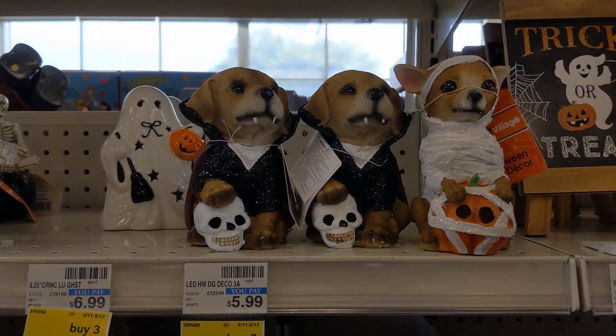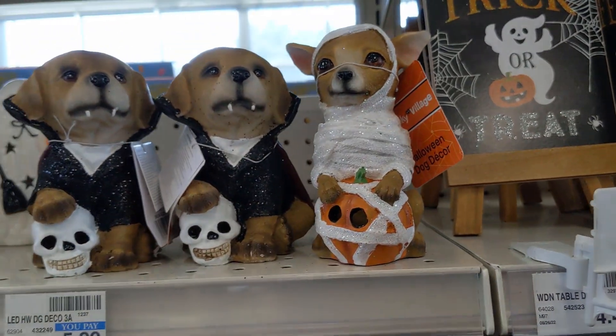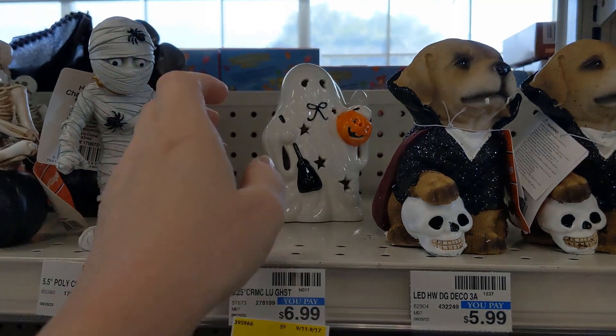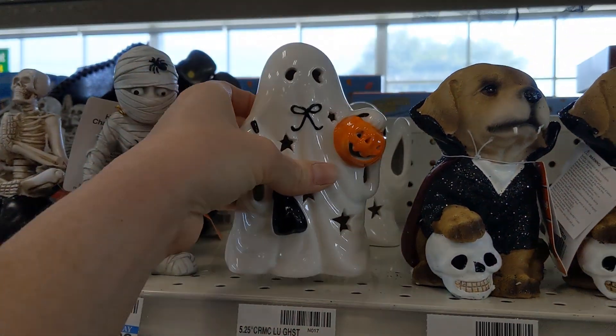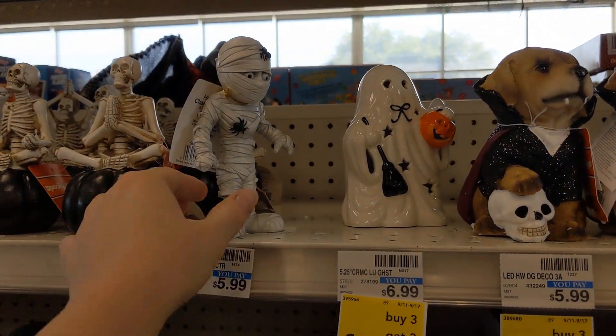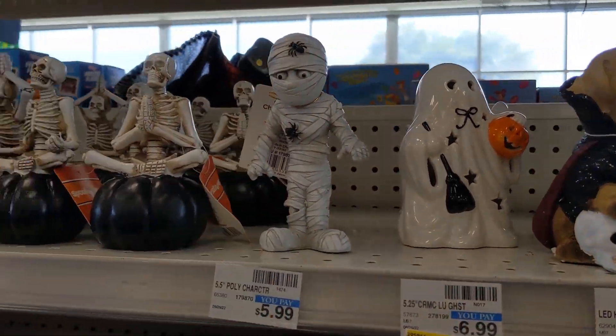They also have some sort of plaster-type animals here for $5.99. They might light up — I didn't even check the bottom, but the skulls look like they could. Those ceramic ghosts are really cute for $6.99. There were tabs in the bottom, so I didn't want to pull those out.